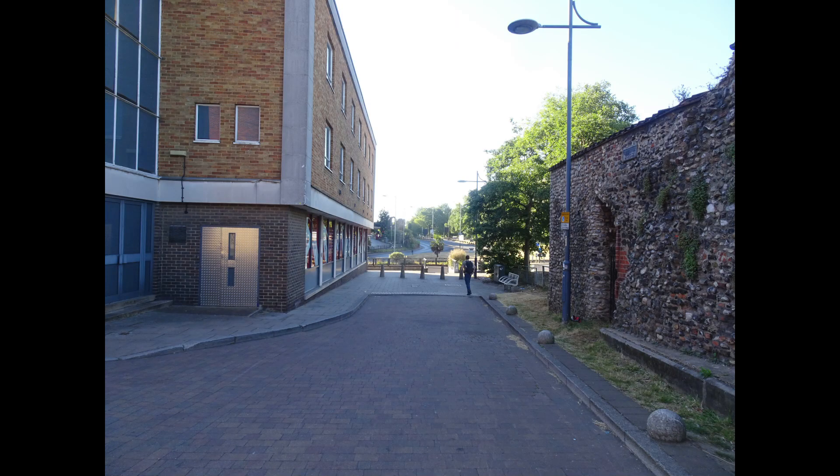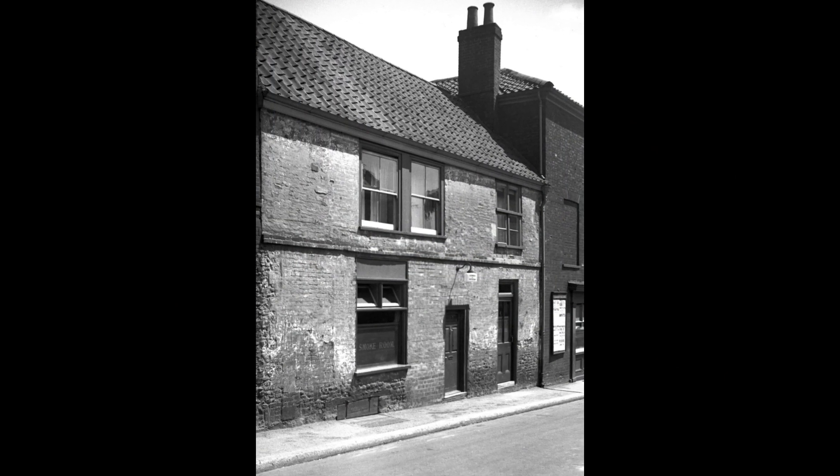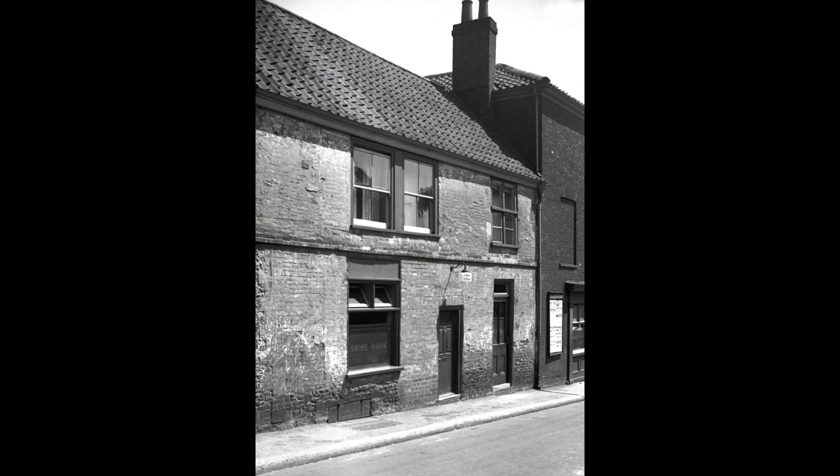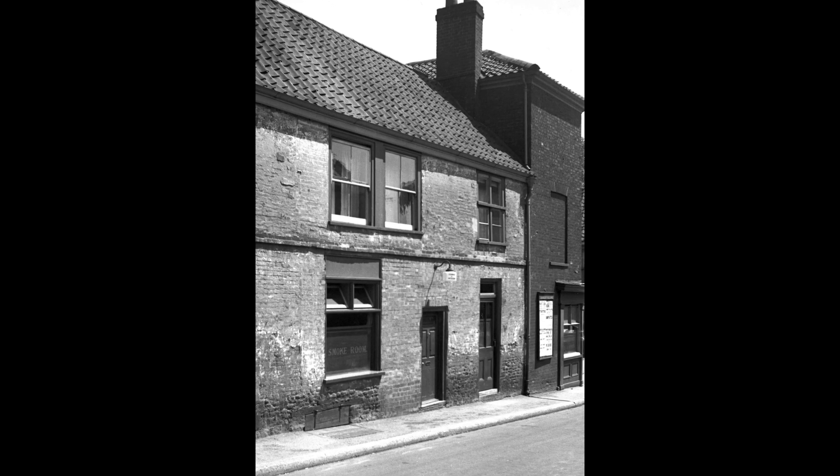Looking in the opposite direction now looks like this, and in 1937 it looked like this with the Trumpet Pub on the extreme right. In the late 1800s it seems Coburg Street was briefly known as Trumpet Lane after the pub.